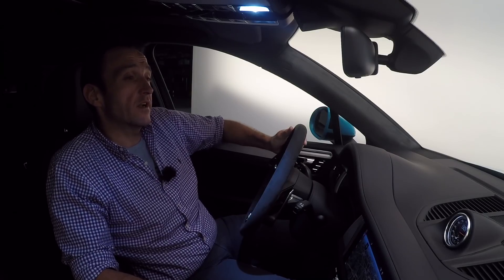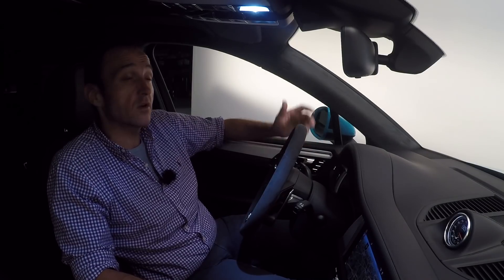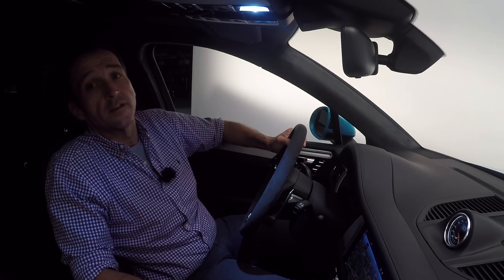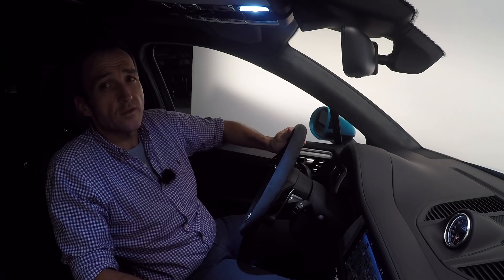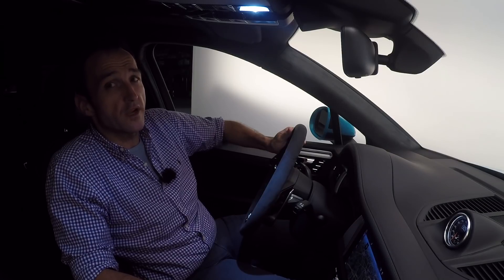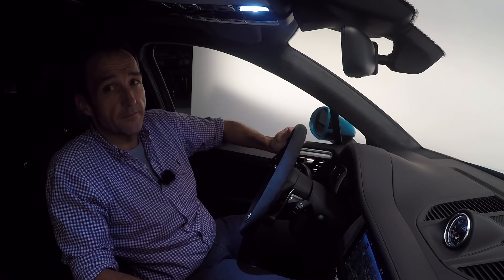This car now has a traffic jam assist that not only keeps the distance and speed according to the car in front of you — it also holds the lane. You just have to touch the wheel to show your presence, but the rest is done by the sensors, at least up to a speed of 65 kilometers per hour. If you drive faster, you better hold the steering yourself — but that's when the fun begins in a Porsche.